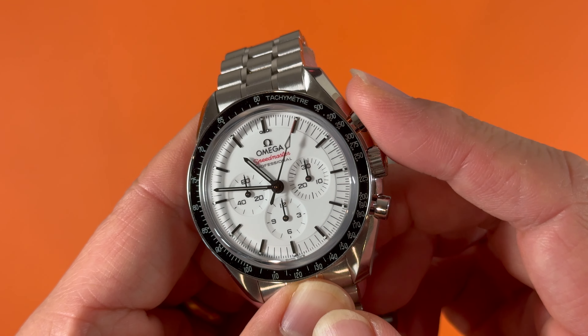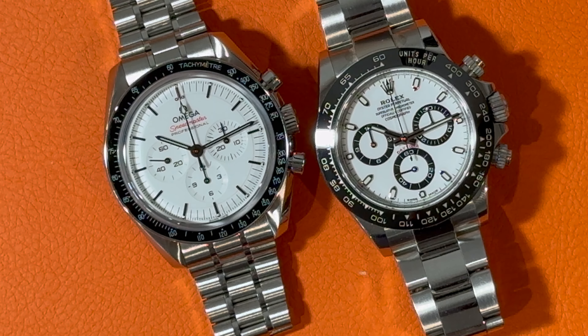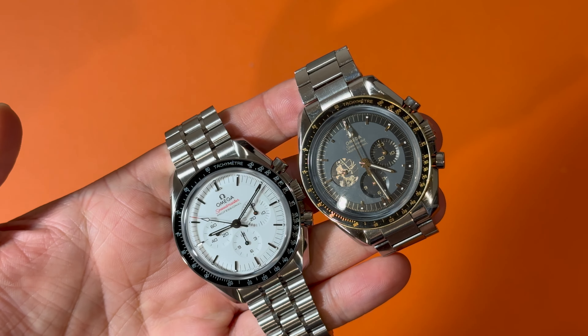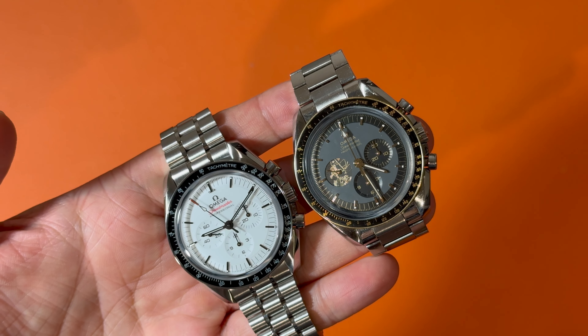These two legendary wide dial chronograph pieces need to be put together for head-to-head comparisons, including history, aesthetics and design, movement, on the wrist, price and availability, and collection thoughts. I have three chronographs in my collection — stay till the end of the video to know my plan and give me your advice.